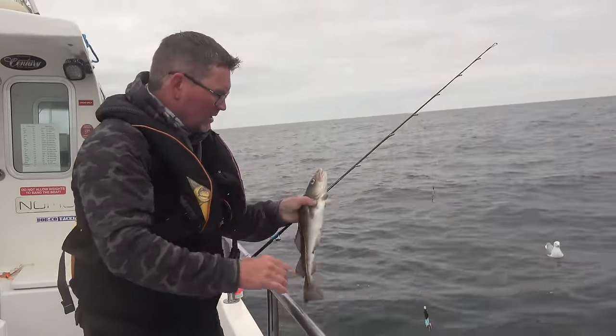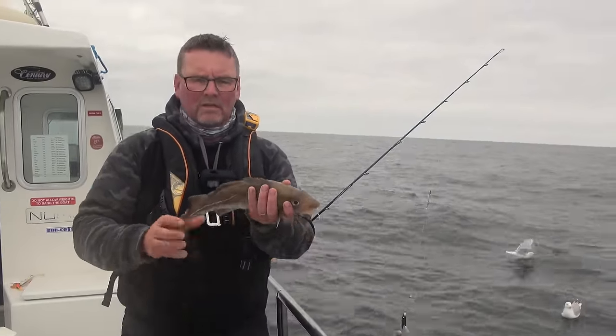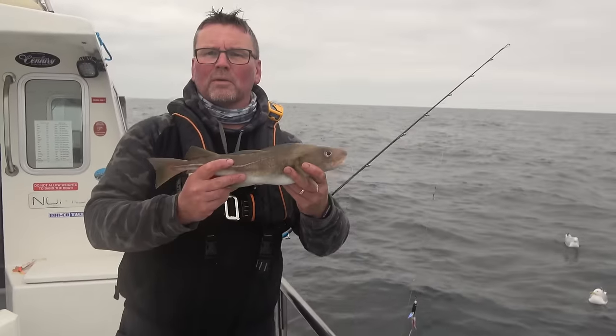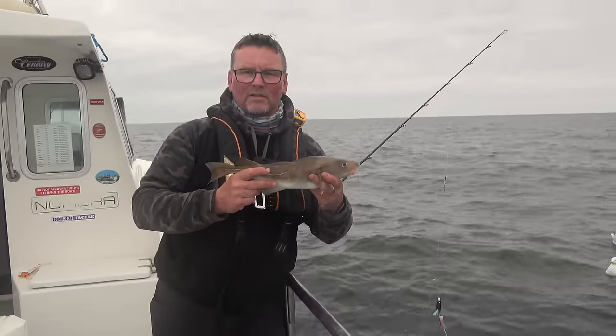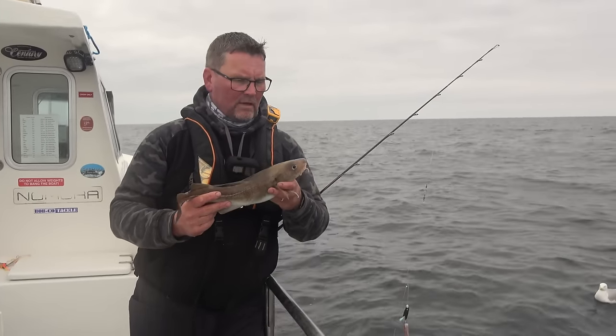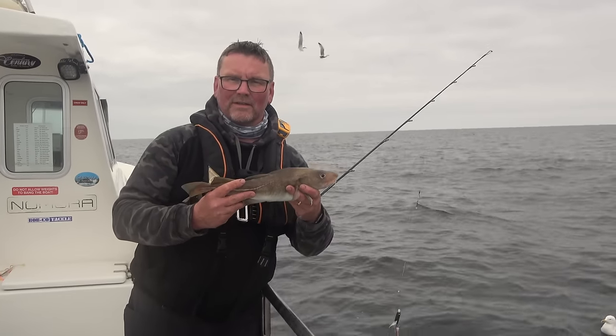If it helps you get a few fish, it doesn't matter which boat you go on — these things work and I see them working day in, day out. Probably the smallest one we've had today, but if you've taken the time to watch this, thanks very much. I enjoy making them. Onwards and upwards.